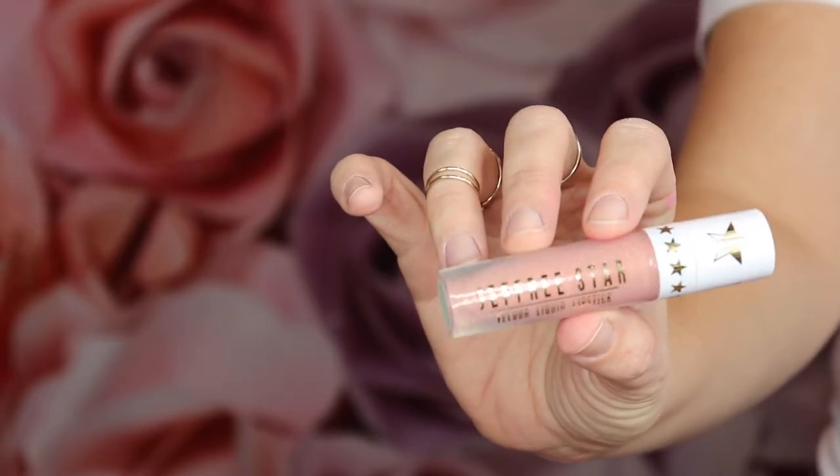My last lipstick is called Can't Relate, which matches my shirt. This one is a beautiful nude — it's like a perfect nude for me because it's a bit pink. So those are the four lips I got and I got some variety.